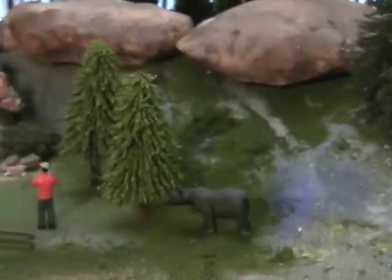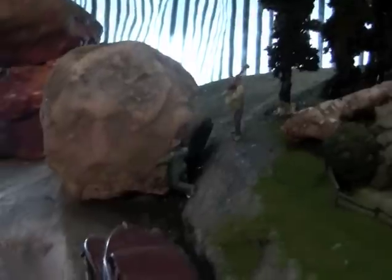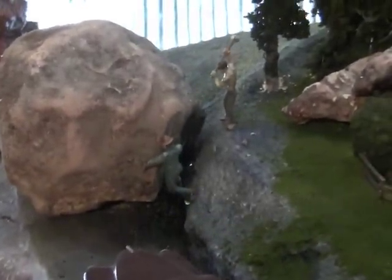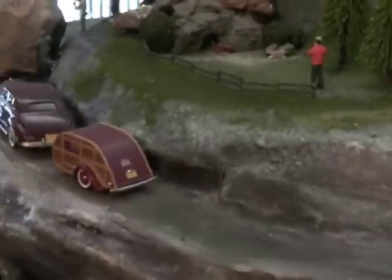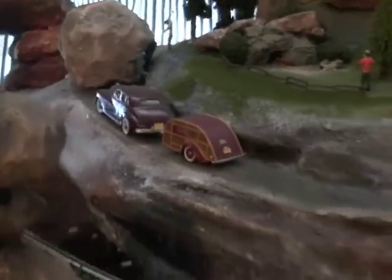And we got these guys over here trying to get this boulder to roll down on the road. Looks like it's going to take more than just them to knock that boulder off the road. The campers might be up there a while.